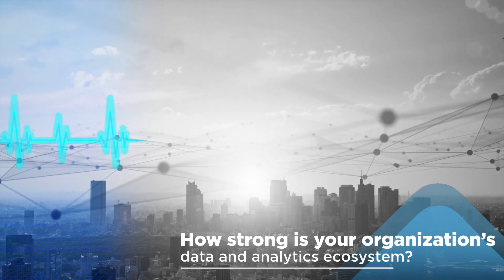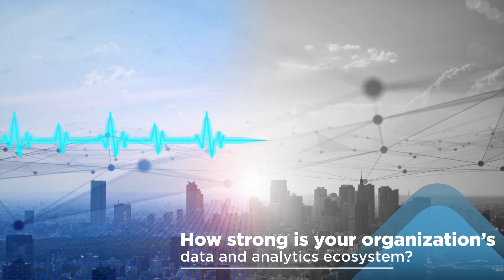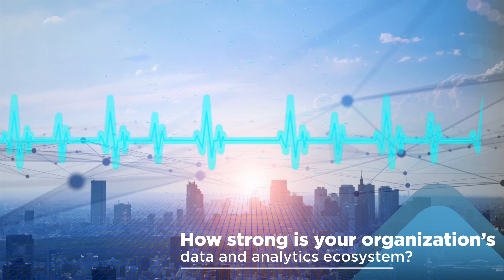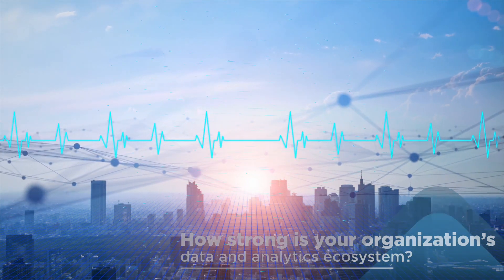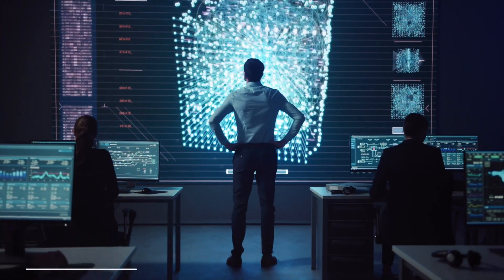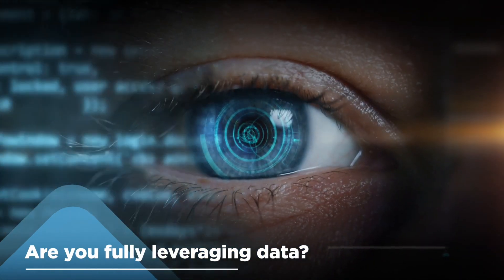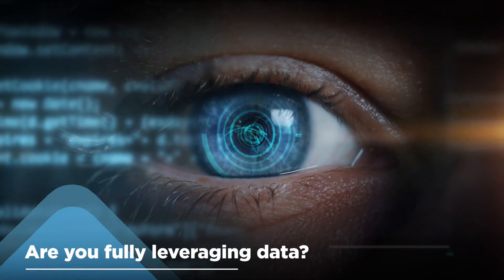The strength of your organization's data and analytics ecosystem will determine whether your enterprise will fail, survive, or thrive in the near future. Leveraging the immense amount of data available today to the fullest is vital to stay relevant in the new digital reality.